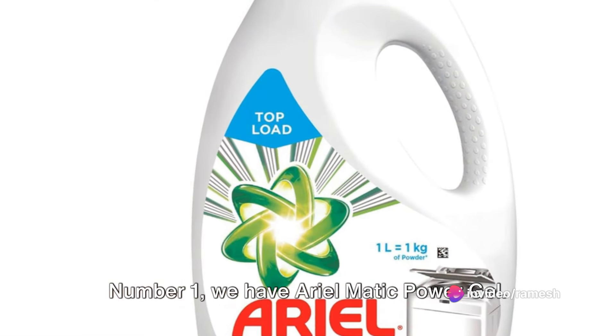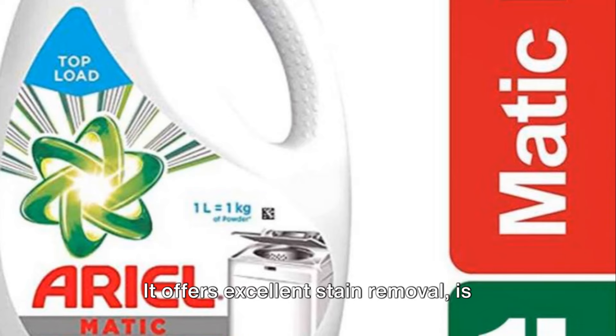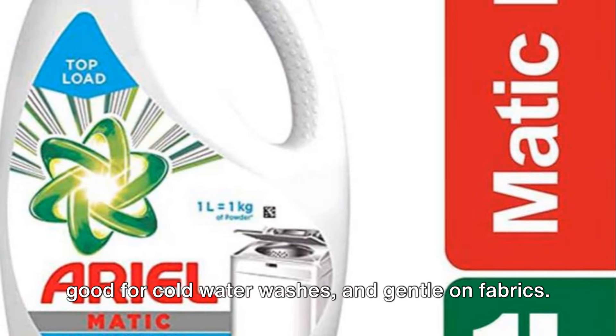Number 1, we have Aeromatic Power Gel. It offers excellent stain removal, is good for cold water washes, and gentle on fabrics.